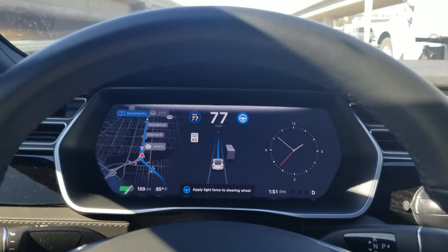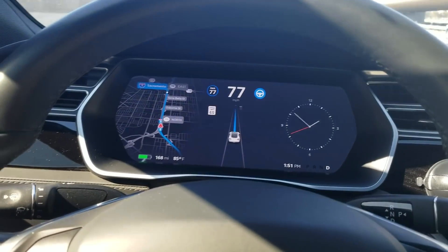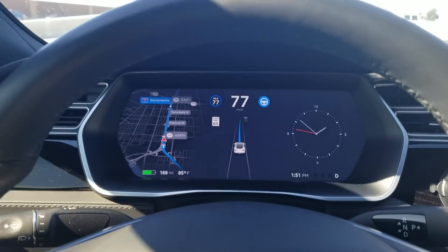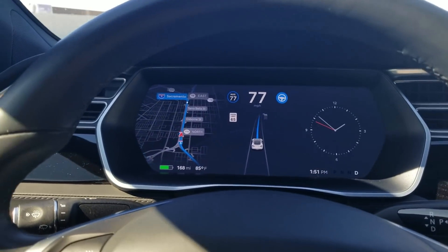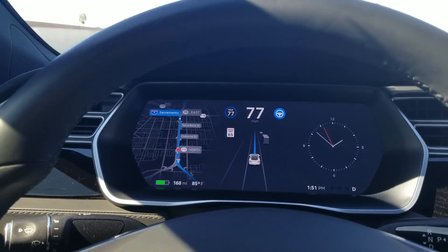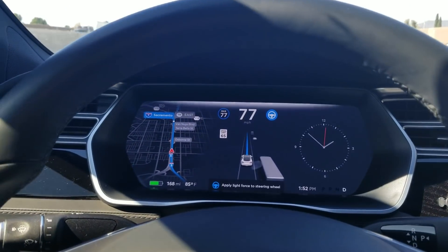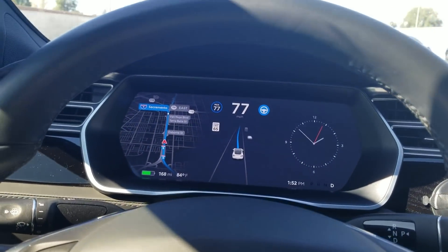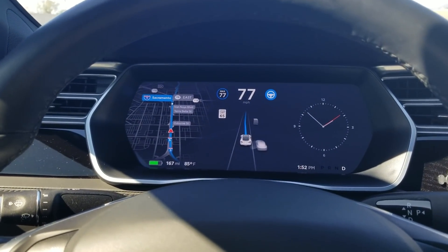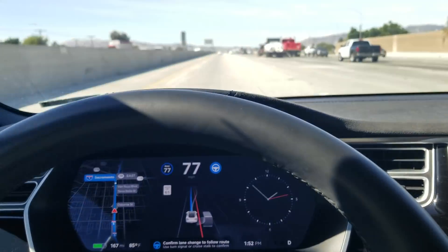I just left the Tesla dealer where they did some firmware upgrades to make sure I'd have everything needed for navigate on autopilot. A lot of people don't even know this, but many got the 9.0 software update without getting the necessary maps update — that's what happened to me. I was reading the official company press release and realized something was missing because I didn't have navigate on autopilot yet, so I asked them to check and give her whatever she was missing.